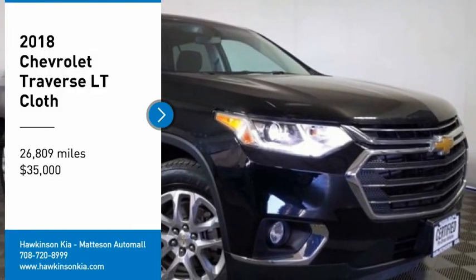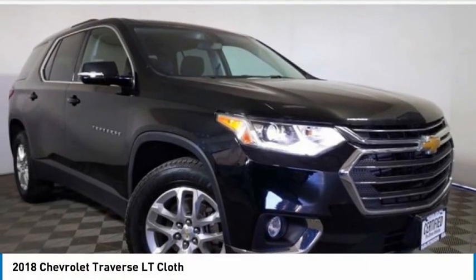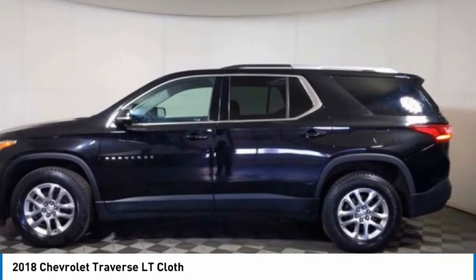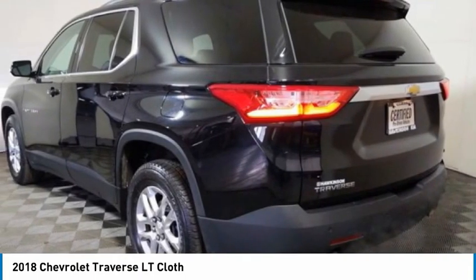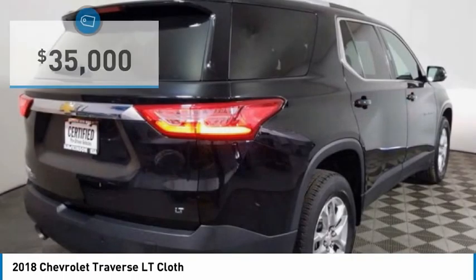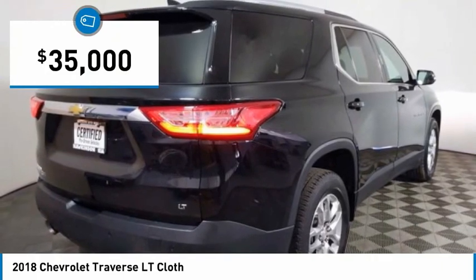Make a great choice today with the 2018 Traverse. Chevy Traverse is more stylish than minivans and far more fuel and space efficient than truck-based SUVs. Crossovers like the Traverse are excellent family vehicles and is priced below $35,000.